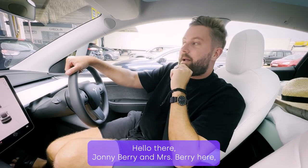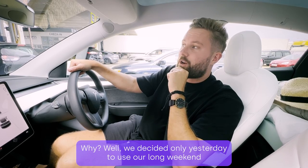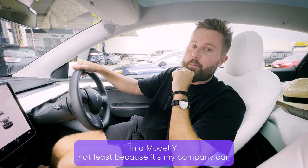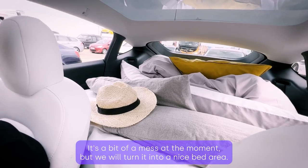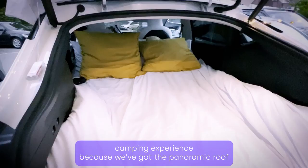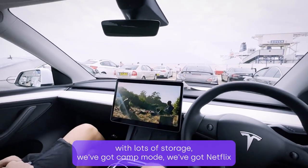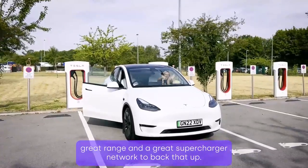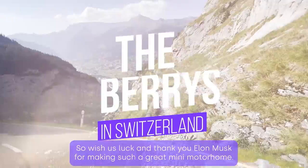Johnny Berry and Mrs. Berry here, stuck in a bit of a traffic jam. We decided yesterday to use our long weekend travelling down to Switzerland, doing that in the Model Y — not least because it's my company car, but because it makes for a great motorhome. It's a bit of a mess at the moment but we'll turn it into a nice bed area. It makes for a great camping experience: we've got the panoramic roof, lots of storage, camp mode, Netflix, enhanced autopilot, great range and a great supercharger network. Wish us luck and thank you Elon Musk for making such a great mini motorhome.